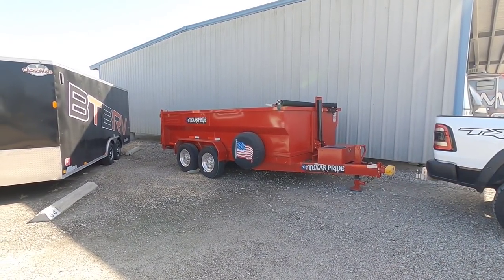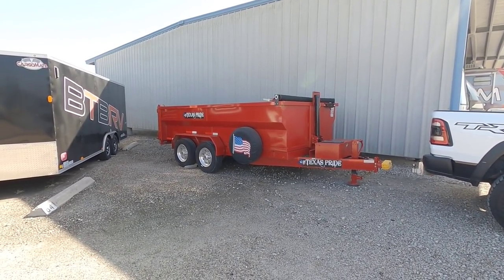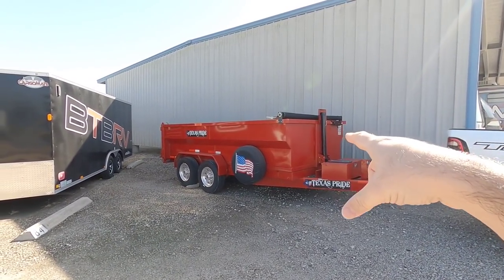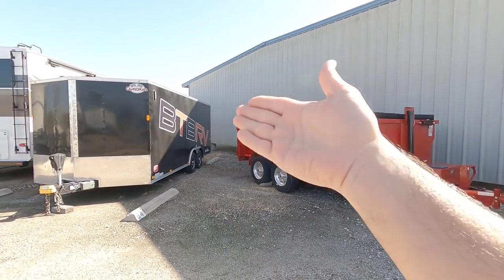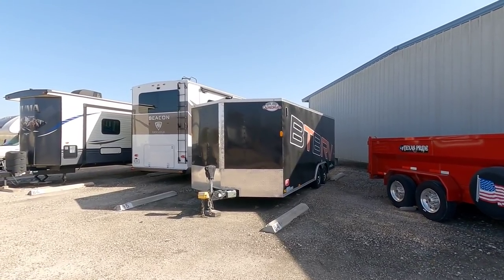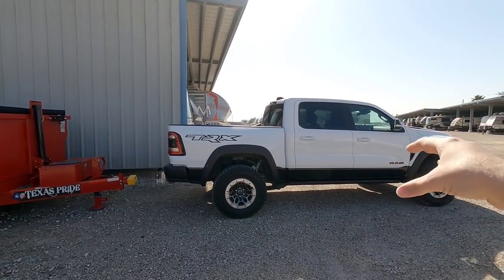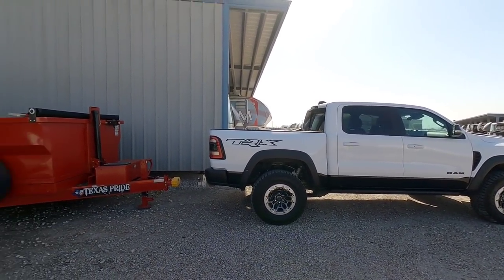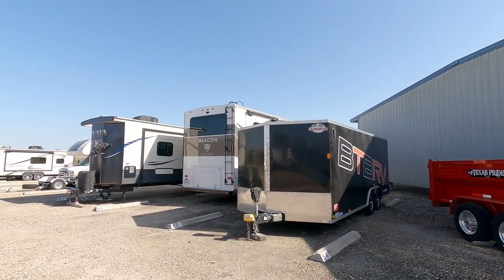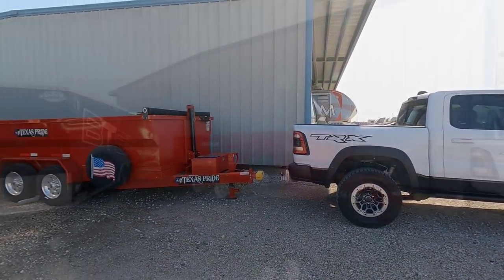Before we hitch up to the Texas Pride dump trailer — this is a 14-foot dump trailer, dual axle, 20,000 pound rated, derated to 12,000 pounds — some people might ask why aren't we hitching up to the cargo trailer or the Van Lee. The Van Lee is out of the question because it's a fifth wheel. This is a half-ton truck; it doesn't even have a place for a fifth wheel hitch. The payload capacity is a little over 1,000 pounds, and the pin weight on that fifth wheel is about 3,500 to 4,000 pounds — that would crush the suspension.